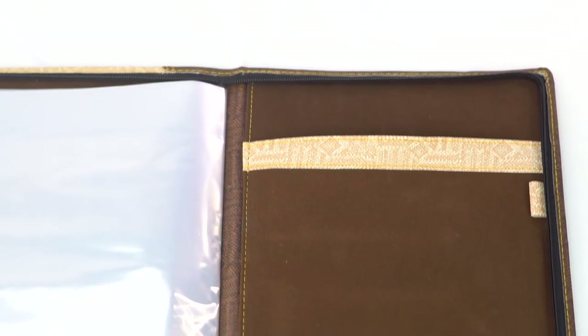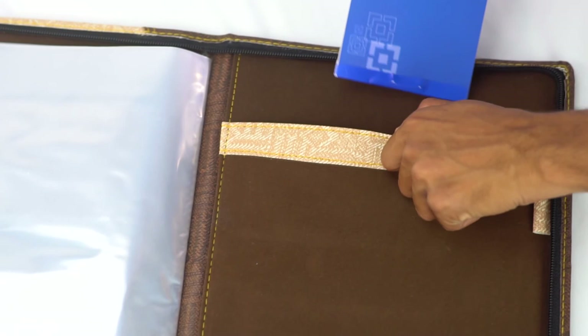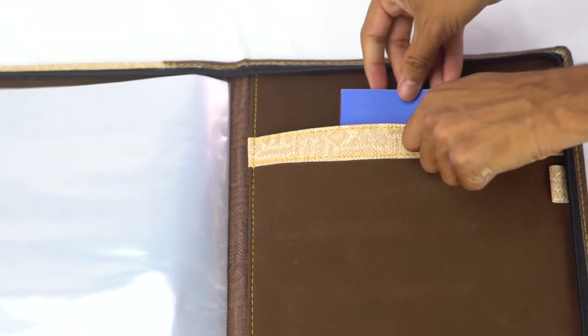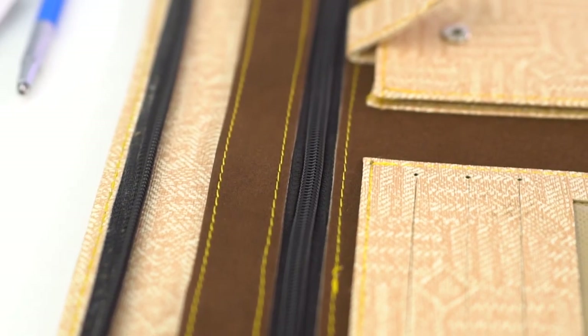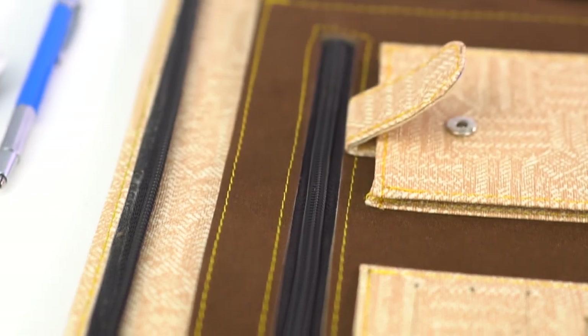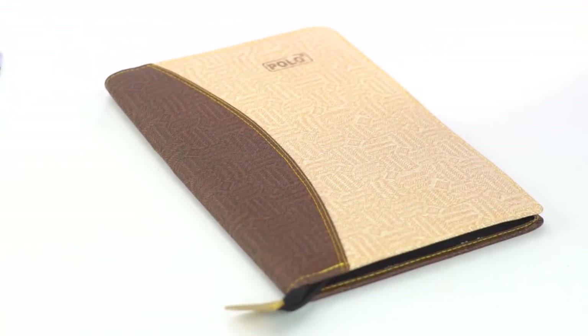The faux leather document file and folder can be used for keeping up to 20 documents or certificates. It is a perfect business portfolio holder for both men and women. With dedicated pockets and compartments, it's easier than ever for you to get and stay organized. This business portfolio fits easily into backpacks and handbags.